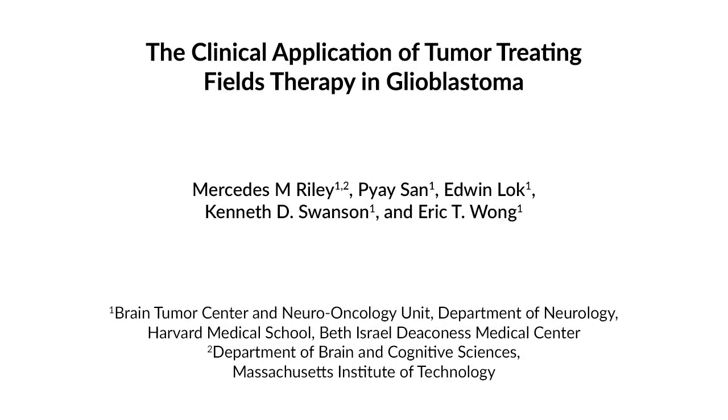Tumor Treating Fields, or TT Fields therapy, is an accepted treatment for glioblastoma, a type of highly malignant brain cancer. It is approved by the United States Food and Drug Administration because of its demonstrated efficacy in phase 3 clinical trials.